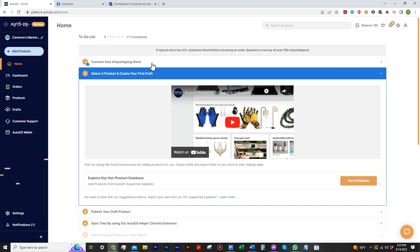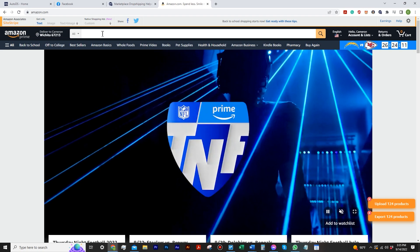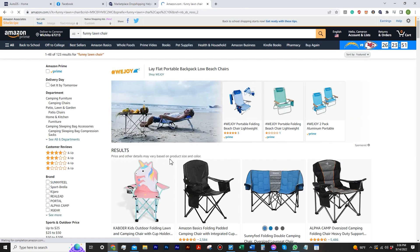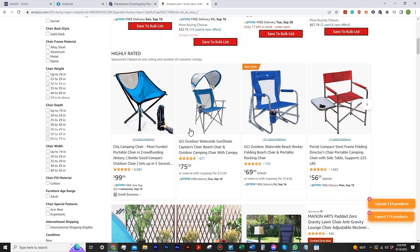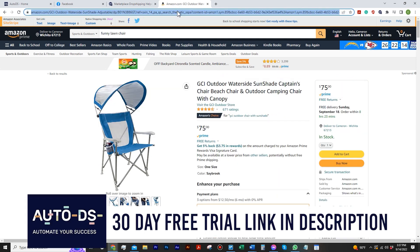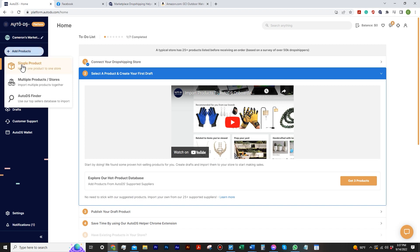Now we're going to go into actually listing or uploading a product to your AutoDS account. They have over 25 online retailers you can use their platform on, which is pretty cool. I'm going to go to Amazon and get this going. Let's type in something random — funny lawn chair. This stupid unicorn lawn chair... actually I like this little tent thing. Let's click on it. Now that we have this product, for AutoDS you need to go up to the URL and copy it, then go back to your account and hit Add Products. We'll do a single product for now — you can do multiple too.